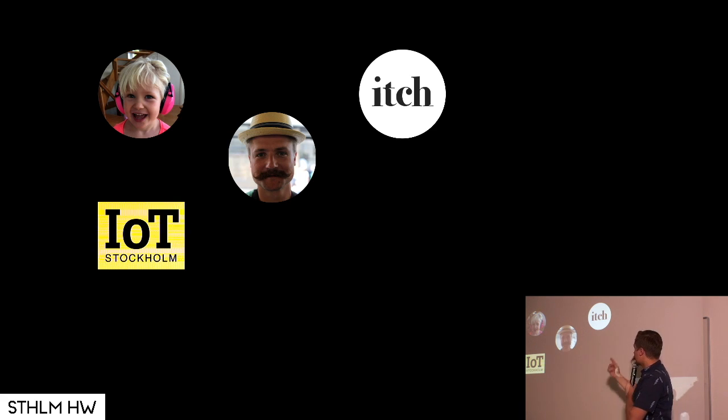I now work at a consultancy called Itch where we do digital innovation. And I'd like to talk to you today about a project that I sometimes call the first truly useful IoT solution that I've built. I'm going to give you a little bit of background to it and then go through the technical parts.